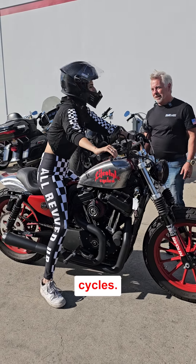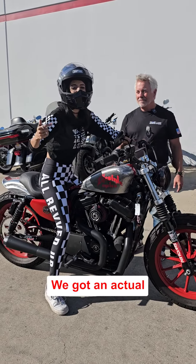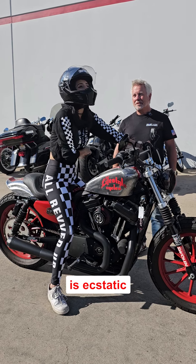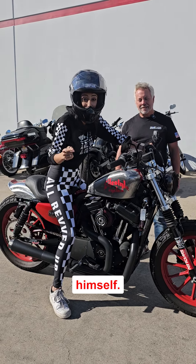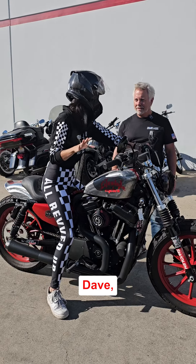What's going on here at Lifestyle Cycles? Bike of the week, guys. We got an actual hooligan. This thing is ecstatic — it's amazing, and it was custom built by Junior himself. This thing is amazing, Dave. You have no idea.